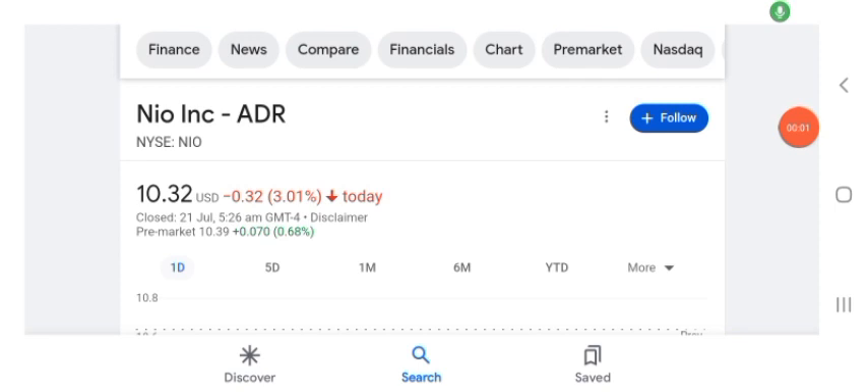Hello guys, welcome back to my YouTube channel. In this video we are going to talk about NEO stock. I'm going to take a look at the fundamentals of this company and also take a look at the chart of this company, to see how this company is doing so you know if it's worth your risk of investing. Let's get to NEO.